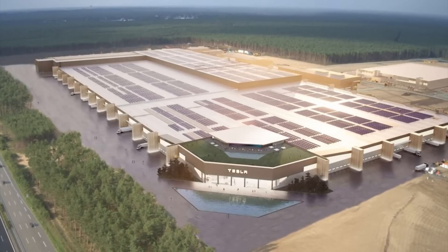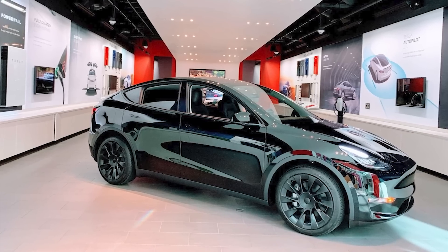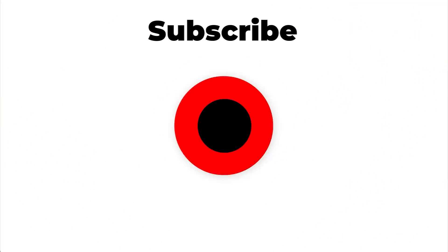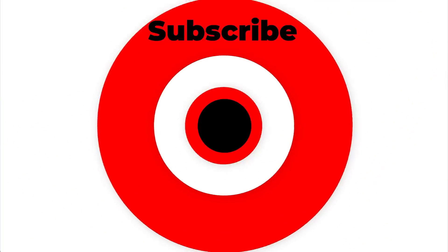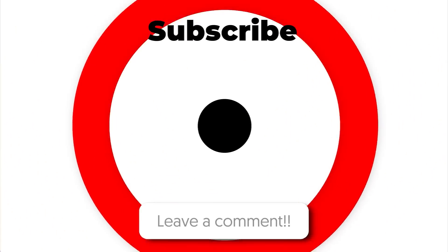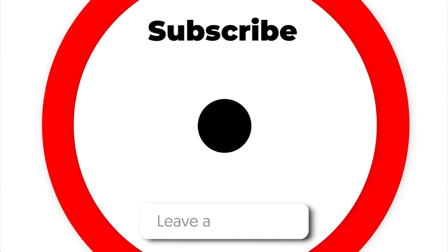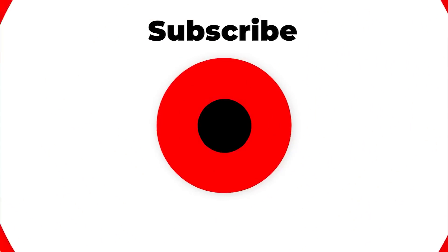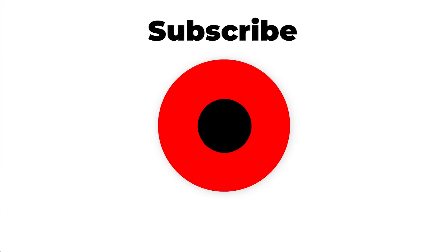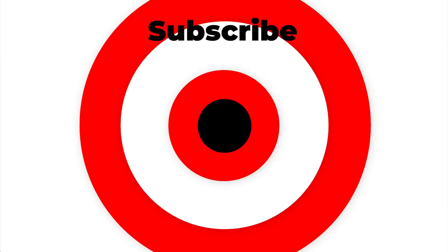Overall, good news is coming from Giga Berlin as Tesla begins testing production line equipment on Model Y frames and castings. I'd like to hear your thoughts about this development in the comments. This is Armin Harian from TorqueNews.com. Have a great day everyone — please join our community, subscribe to our channel, share this report on social media, and give us a thumbs up. We would greatly appreciate that.